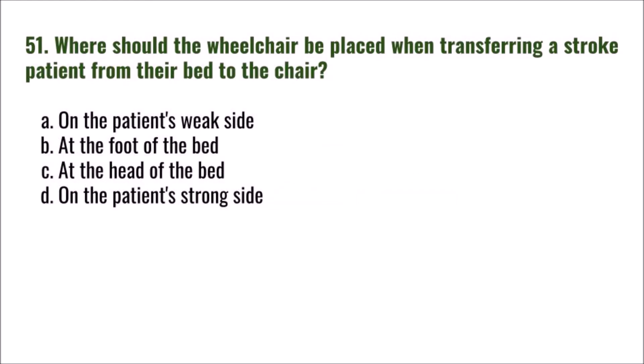Question 51: Where should the wheelchair be placed when transferring a stroke patient from their bed to the chair? A) on the patient's weak side, B) at the foot of the bed, C) at the head of the bed, D) on the patient's strong side.